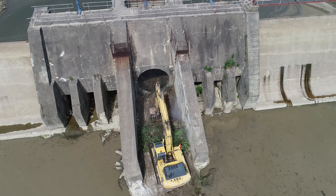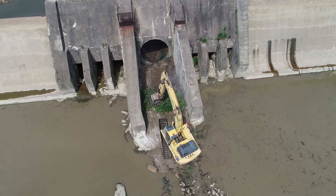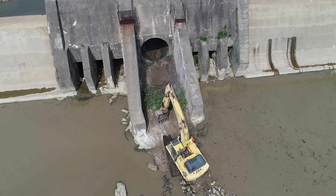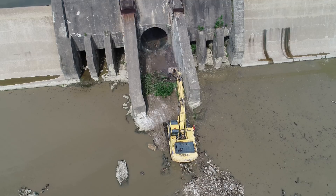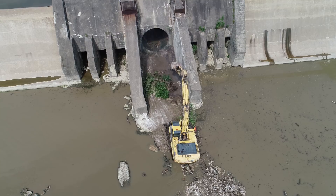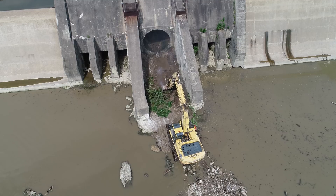Now he'll pull everything back out. I have to take my hat off to these operators — they know what they're doing. They're running these machines into high water and rocky surfaces, slipping and sliding sometimes.